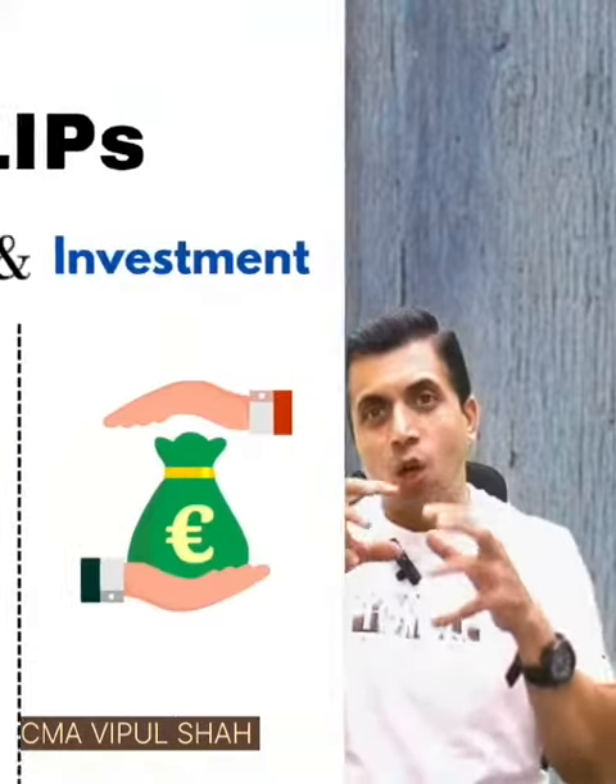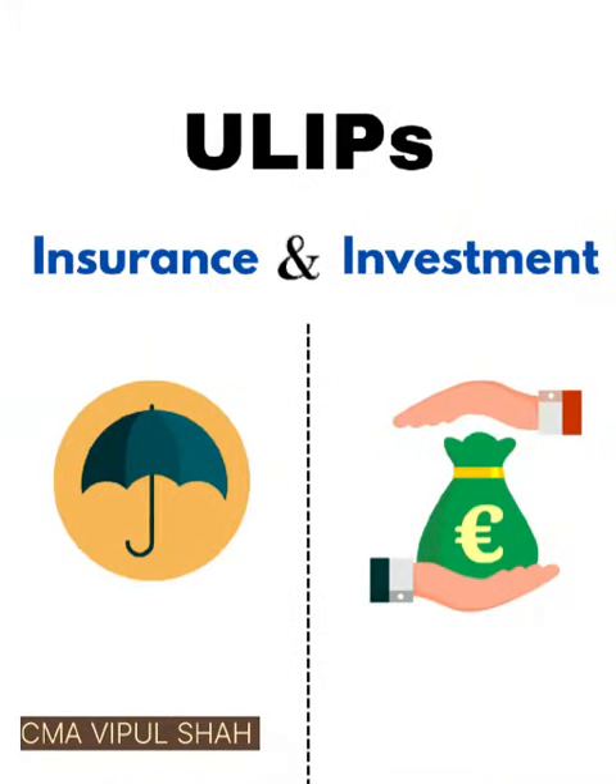Today I'm going to share key aspects of ULIP. ULIP is a combination of investment and insurance, so your life will get secured plus you will get good returns in terms of growth.